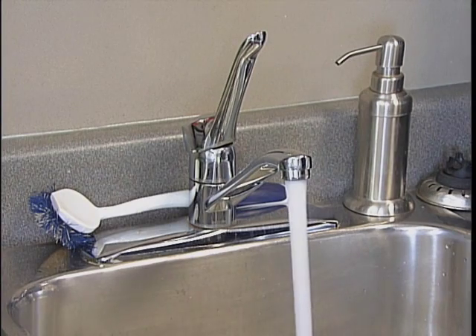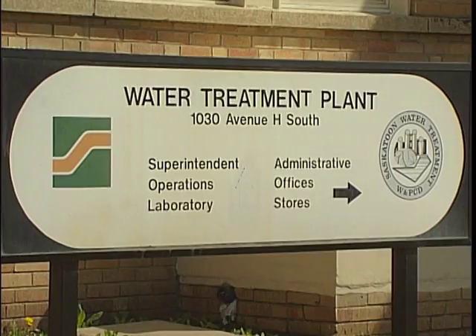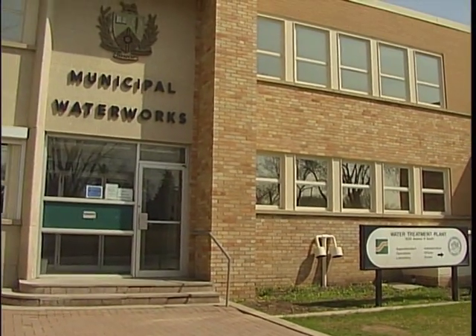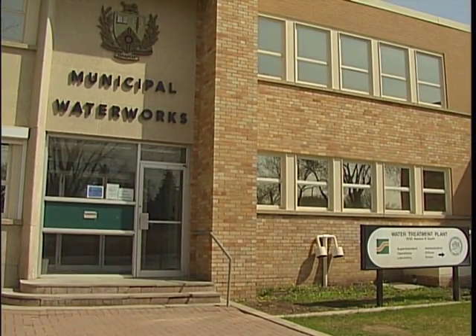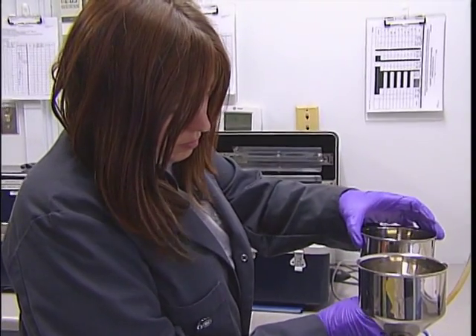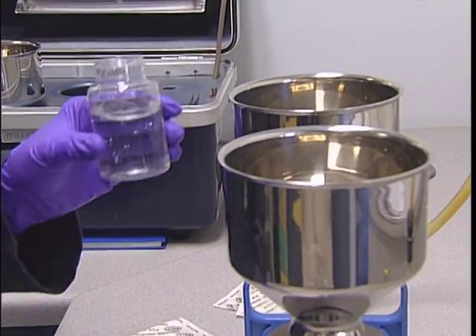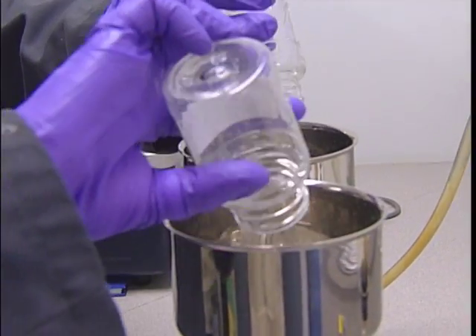When looking for freshness and quality from your water, you can't find much better than Saskatoon's tap water. Every step of the water treatment process, from initial water intake to delivery to your tap, is as important as the next. The City of Saskatoon works hard to ensure its practices and treatment methods are of the highest quality, while continuing to work to reduce our impact on the environment.